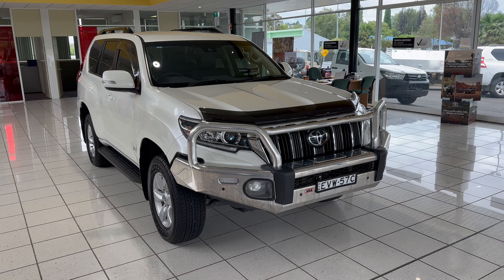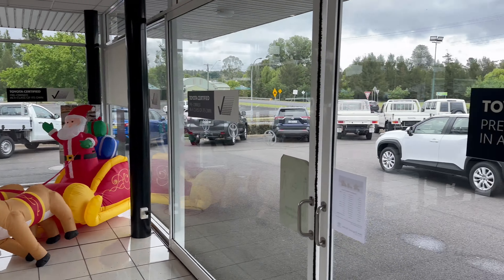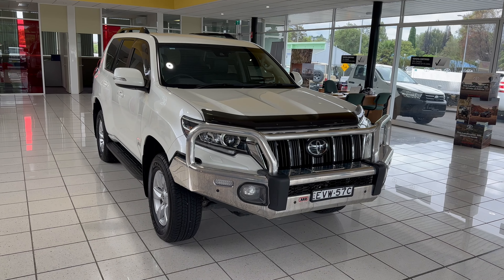G'day and welcome to the walk-around video of our 2022 Toyota Prado GXL. Just to tell you a little bit about ourselves, we're an established franchise dealership located near Narmadale, New South Wales, selling new and used vehicles. On to the vehicle now — I'll go around and through as if you are here in person today.